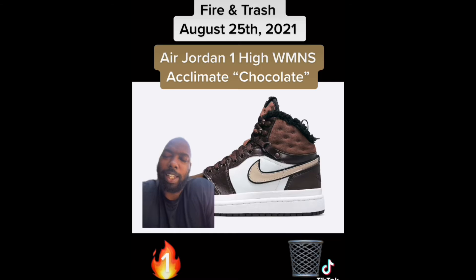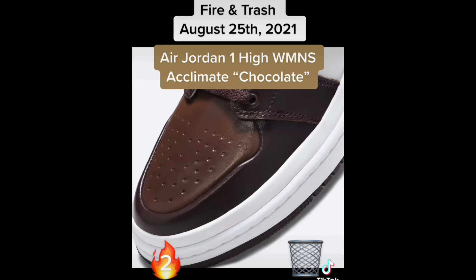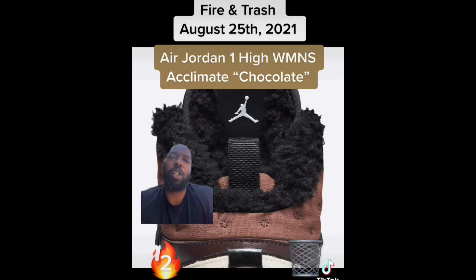Next up we have the Air Jordan 1 Acclimate women's exclusive. Like I said, I don't want to see grown men in these — these are fire for the ladies. That toe box is magnificent. A dude wearing these wants to be in that T-Pain 'Low Rider' song — apple bottom jeans, the ones with the furs. Don't do it.